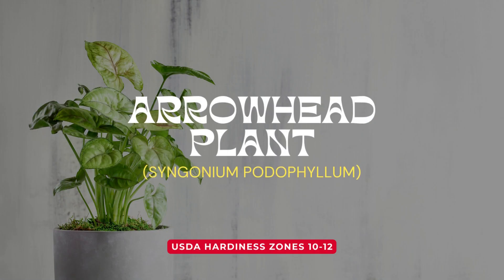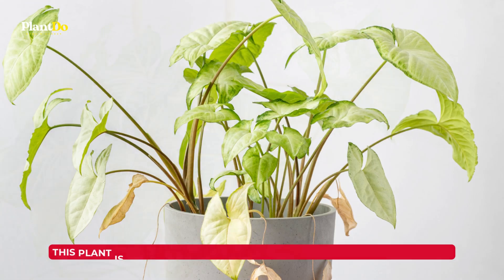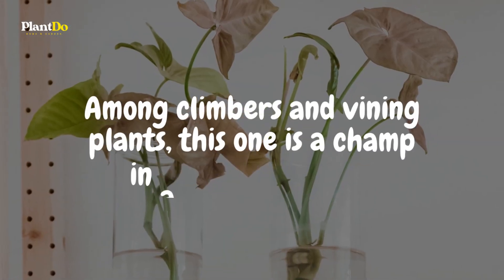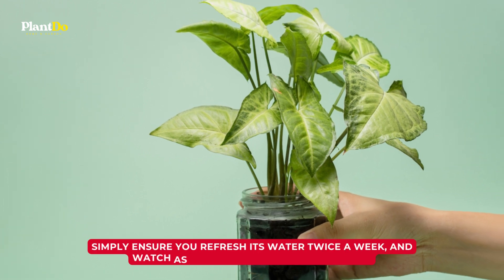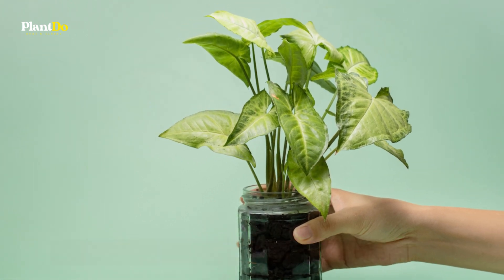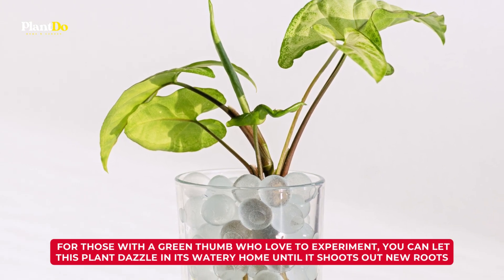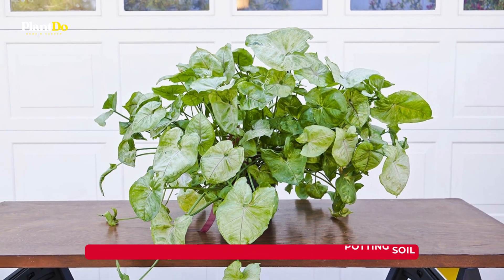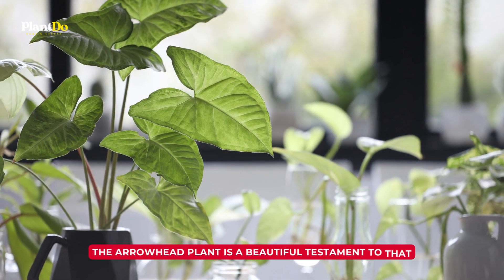Gearing up for our fifth aquatic wonder, we present the remarkable arrowhead plant. Known for its distinctively shaped leaves that resemble an arrowhead, this plant is not just a visual treat but is also pleasantly fuss-free. Among climbers and vining plants, this one is a champ in a watery domain. Simply ensure you refresh its water twice a week and watch as it thrives. You can let this plant dazzle in its watery home until it shoots out new roots, after which you might opt to nestle it into potting soil.